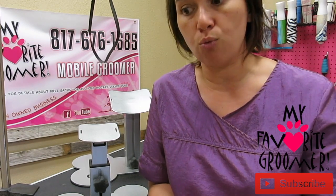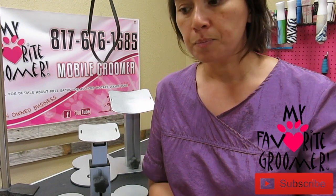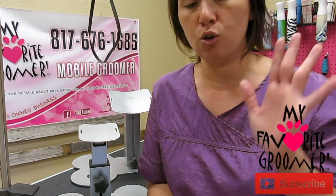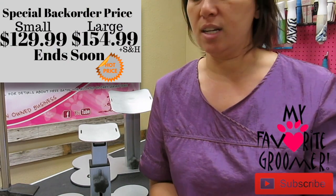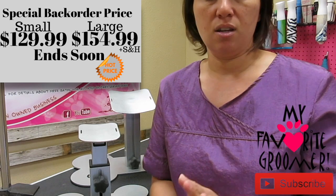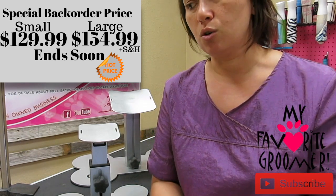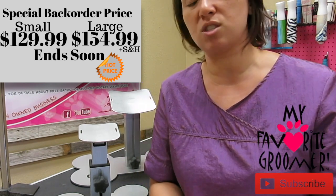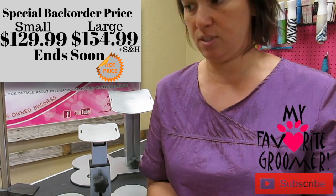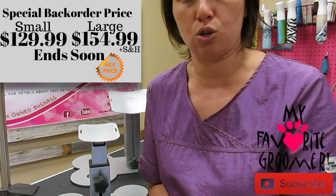If you are interested in the Dog Up Stand and you haven't gotten it in your hands, you need to get it now. We are on back order, hopefully for just another two weeks or less. If you don't get it now, as soon as we get them in our hands, the rate goes up. We are increasing the rate because I looked at how much I spend on tools that I know save my hands, save my life, save my hours, save my minutes, and increase my groom times.